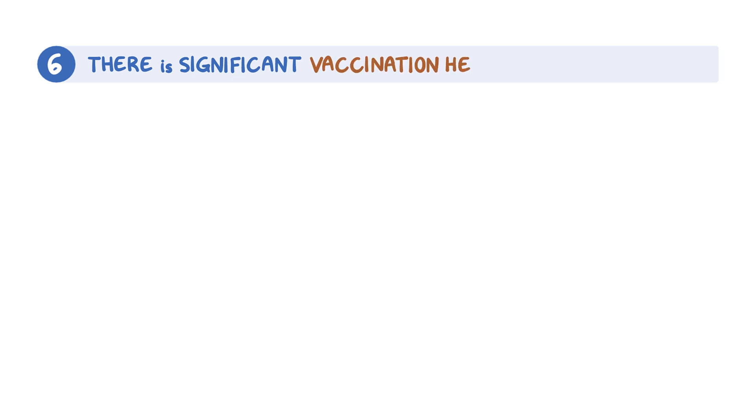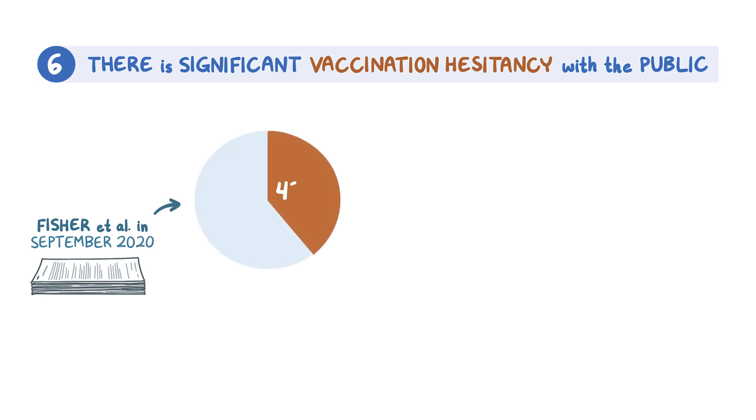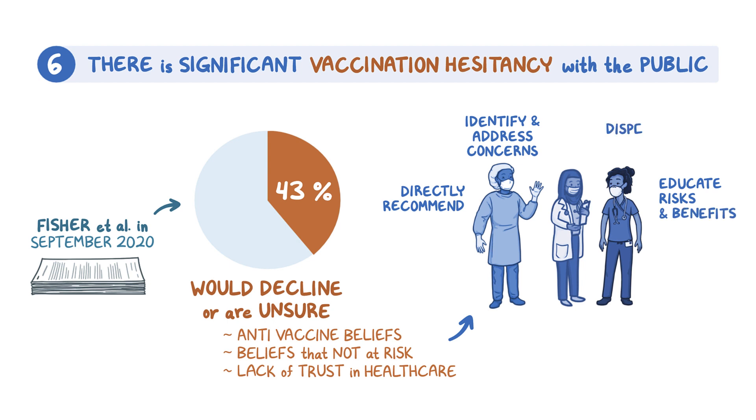Sixth, there is significant vaccination hesitancy with the public. A survey by Fisher et al. in September 2020 revealed 43% of people in the United States would decline or are unsure if they will accept the vaccine when it becomes available to them. The most common reasons for hesitancy include anti-vaccine beliefs, beliefs the individual is not at risk of infection, and lack of trust in the healthcare system. Healthcare providers can improve vaccine adoption by directly recommending vaccinations to patients during visits or on the phone, identifying and addressing patient concerns, educating patients on vaccine risks and benefits, and dispelling misconceptions around COVID-19 disease and the vaccine.